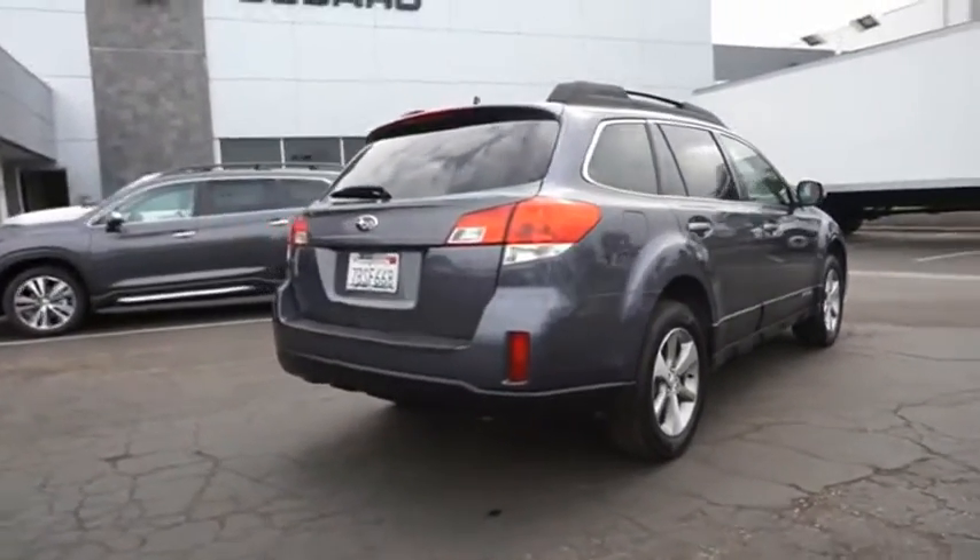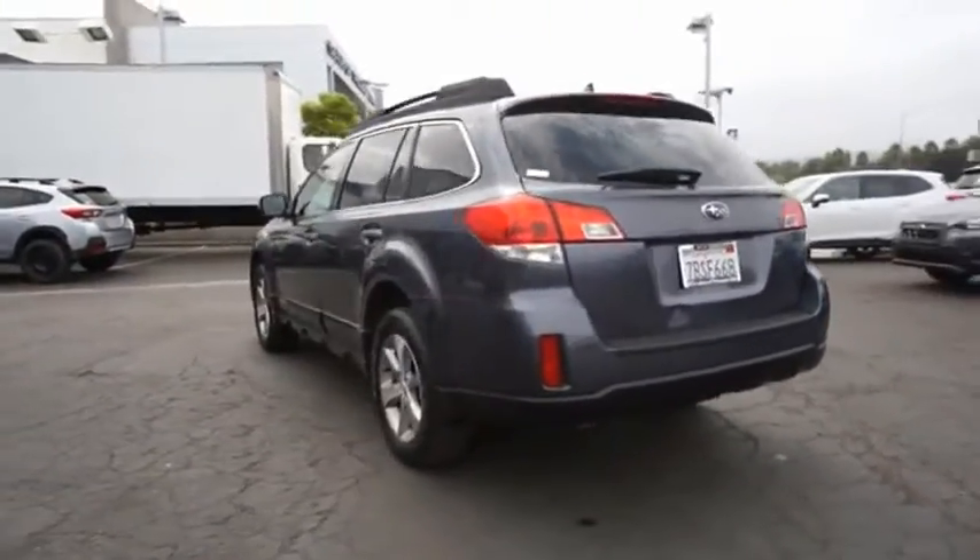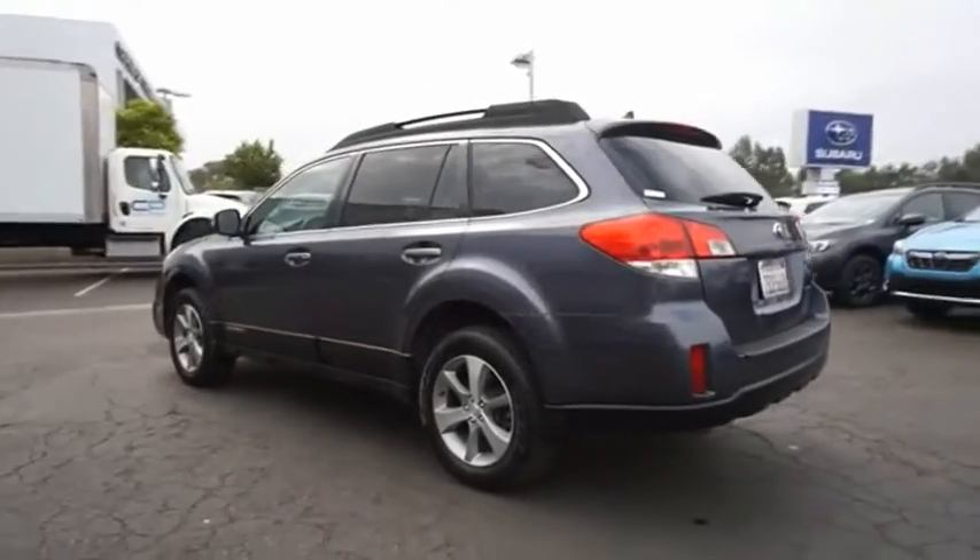Take the go-anywhere capability of all-wheel drive and plenty of room for cargo and companions and you've got the Subaru Outback. Let the adventure begin. Come see the car for yourself.